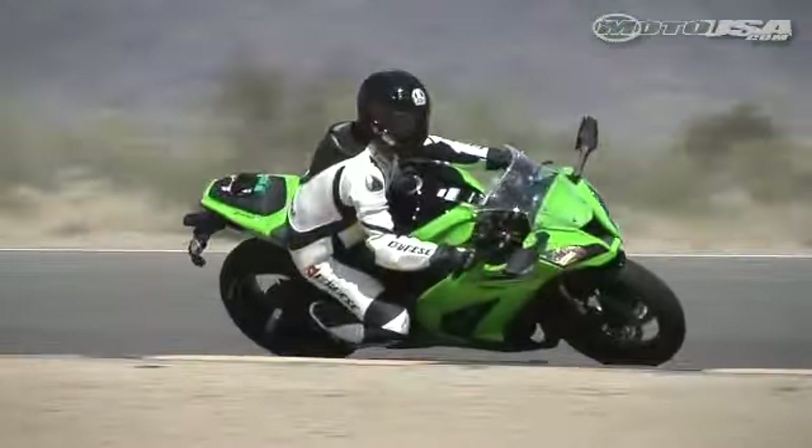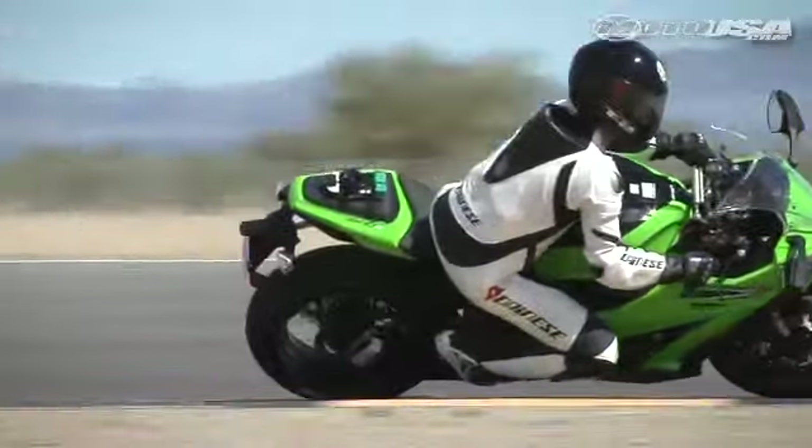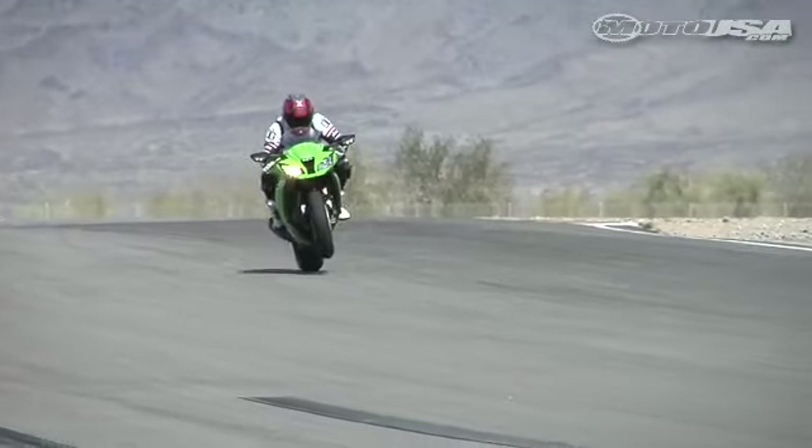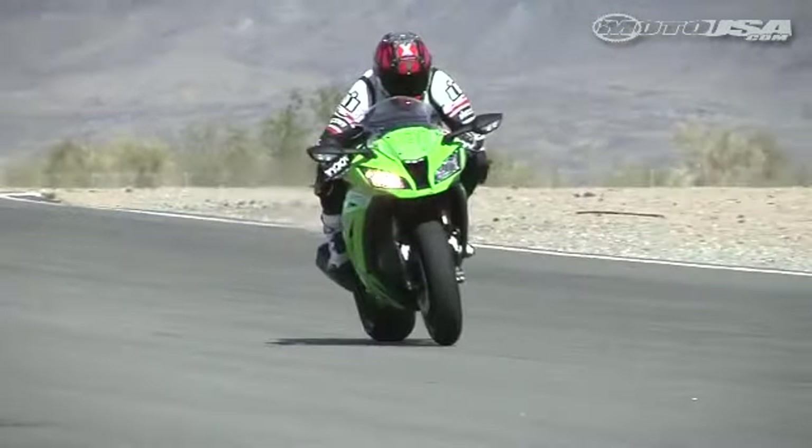Also notice how phenomenal the rear end of the motorcycle is. That bike, you can just slam on the throttle while you exit the corner, and it gives you so much feedback on what's happening at that rear tire. It gives you a lot of confidence to get on the gas earlier than you would on some of the other bikes.